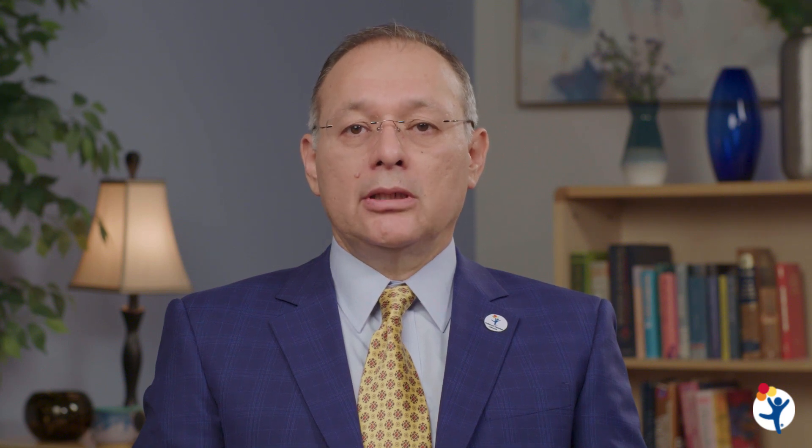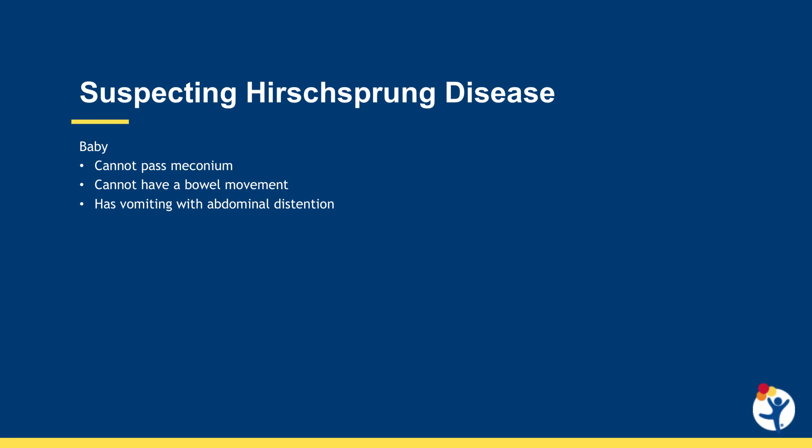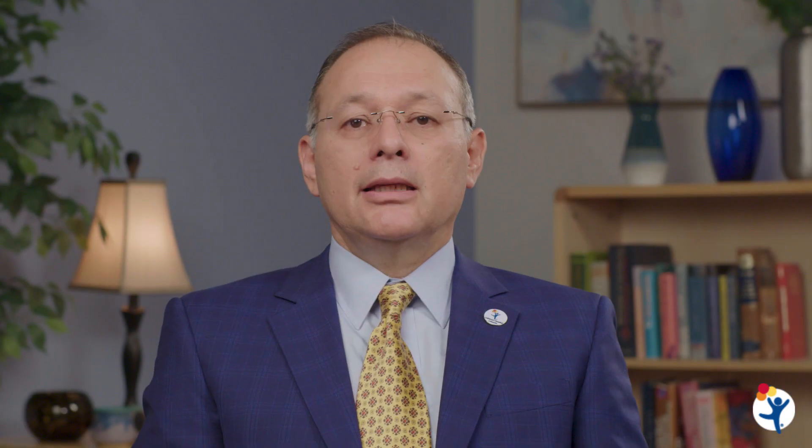Usually, the newborn passes meconium in the first 24 hours of life. If this meconium does not occur, we must suspect Hirschsprung's disease. Also, it is mandatory to suspect Hirschsprung's in the newborn and young infant with abdominal distension, vomiting, and not having regular bowel movements.